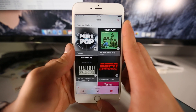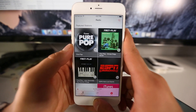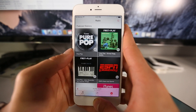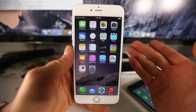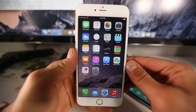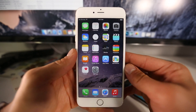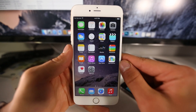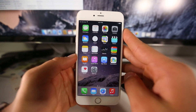Whether it's worth updating to iOS 8.4 is up to you. If you use the Music app a lot, it's definitely worth it. Is it worth losing a jailbreak over? Certainly not — unless you need Apple Watch support, but just for the Music app I really wouldn't. Battery life seems noticeably a little bit worse on my iPhone 6 Plus, though mostly about the same.